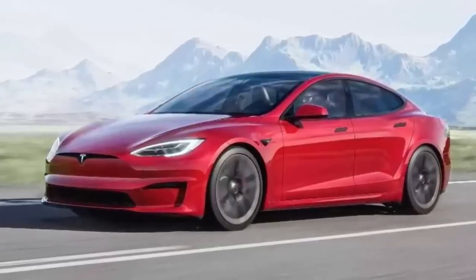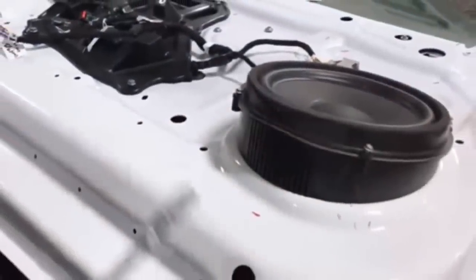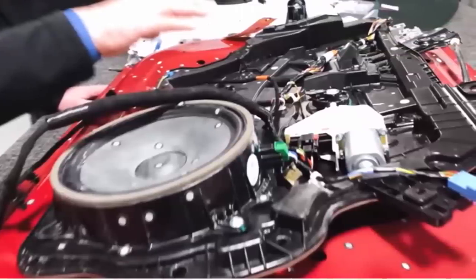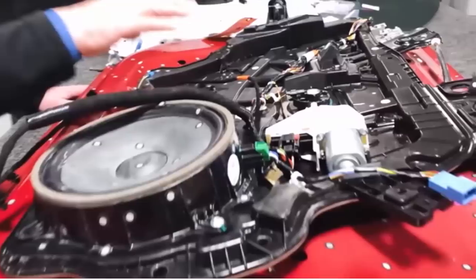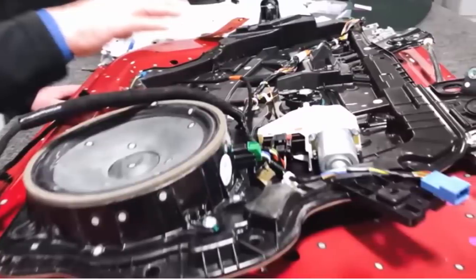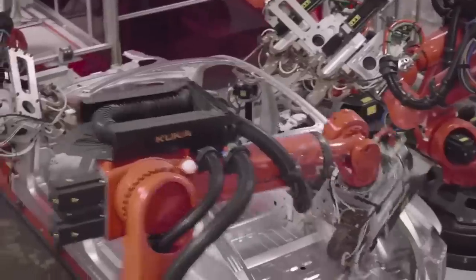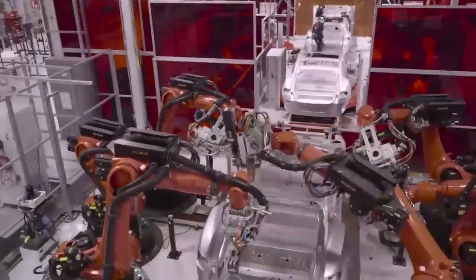Just a week ago, Sandy Munro and his team took apart the Plaid doors and they were disappointed to find that the design was what Sandy and the industry call 'stick build' doors, as opposed to a modular door such as what's found in the Model Y. This means that the operators assembling the Model S doors will have a much more difficult time putting them together compared to the Y doors. This has a minimal effect on the end consumer who doesn't know or care about the type of door they have, but it means that Tesla is spending more time and money on building Model S doors.